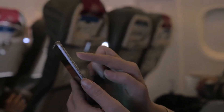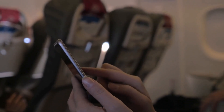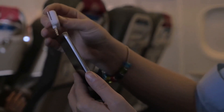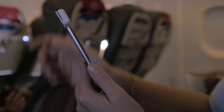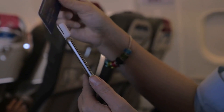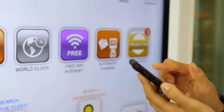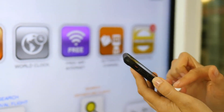Have you ever wondered why you can only use your phone in airplane mode on a flight? It's actually a law in the US to prevent network interference, though there isn't much evidence to prove that your phone would actually interfere with the airplane's communication and navigation equipment. Many airlines now offer in-flight Wi-Fi so you can still stream your favorite content as you fly.